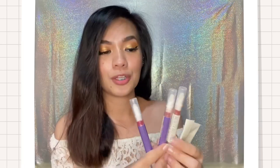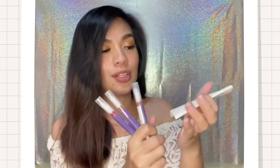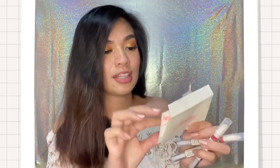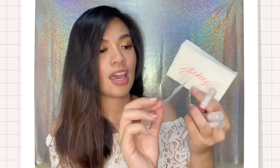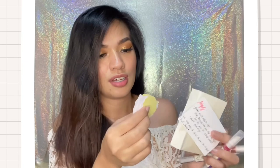Inside the package, there are three shades of lipsticks and one envelope. Inside the envelope, there are stickers and cards. This is a thank you card from Beauty Brewery, and on the back are tips. And of course, the stickers, which I really like — super cute! Three stickers that are super cute, and you can use them in your scrapbook if you scrapbook.